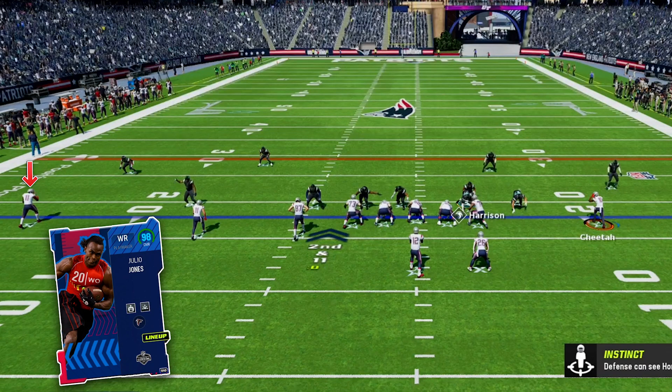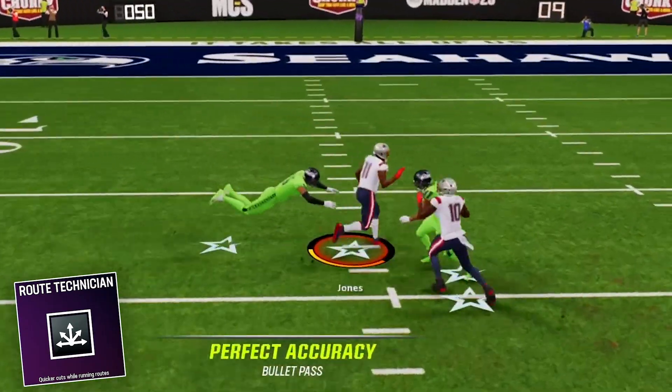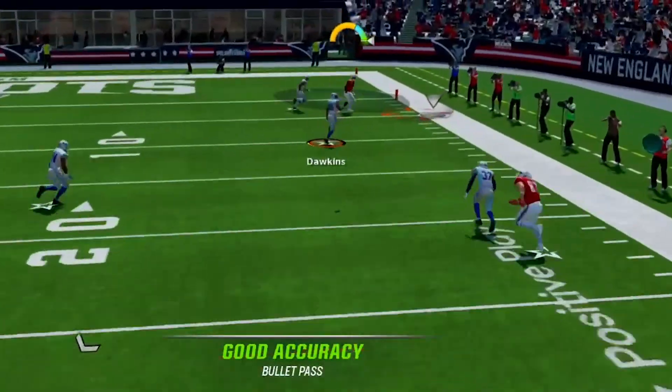In this scheme, I'm using Julio Jones, and he will be lining up on the outside most of the time in our formations. I am using Route Check on Julio, and this will allow us to get easy separation from man coverage and make going against man defenses so much easier.